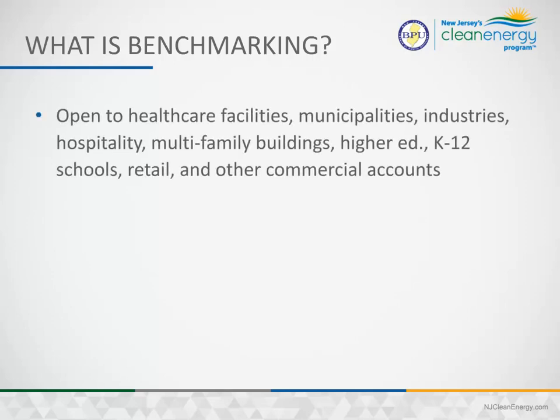Benchmarking is available to hospitals and other health care facilities, municipalities, industries, hospitality, multifamily buildings, higher education facilities, and K-12 schools.